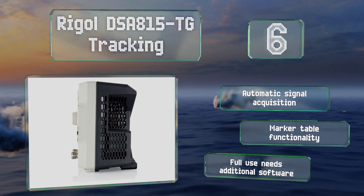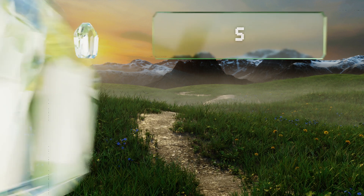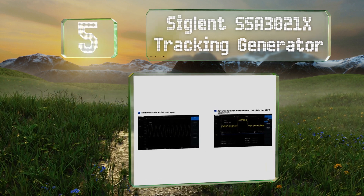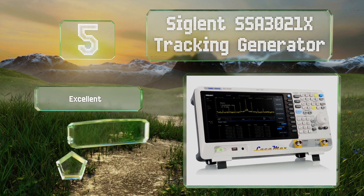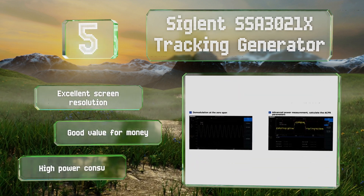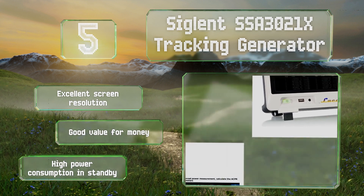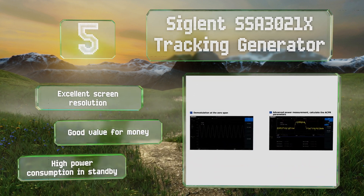The Rigol DSA815 TG features automatic signal acquisition and marketable functionality; however, note that proper use requires some additional software. Halfway up our list at number five, with an amplitude error of below 0.7 of a decibel and a broad detection range spanning between nine kilohertz and 2.1 gigahertz, the Siglent SSA 3021X tracking generator will allow you to accurately pinpoint even the smallest sources of RF emissions within your environment. It boasts an excellent screen resolution and good value for money, but it draws a lot of power in standby mode.